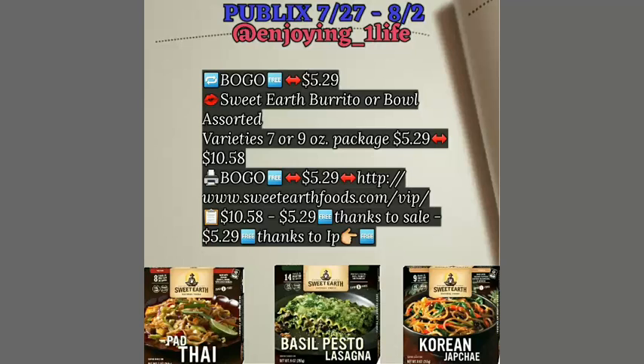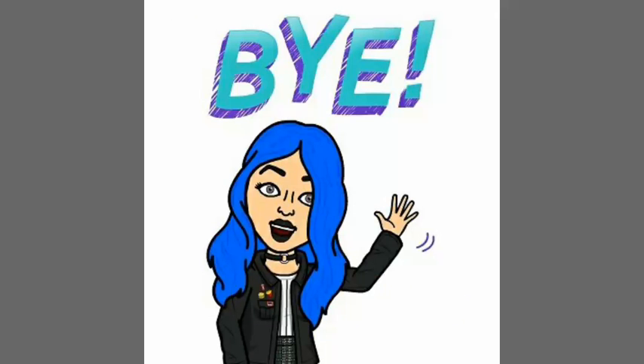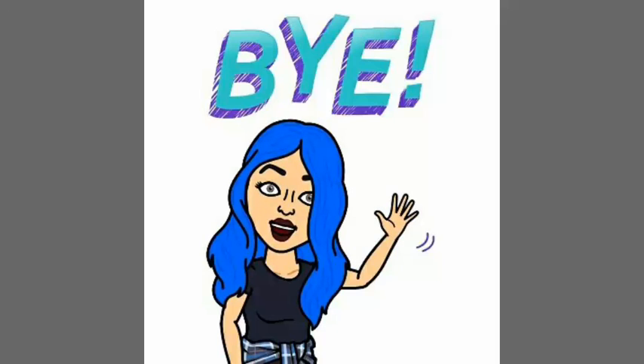Who doesn't love a freebie? The sale is buy one, get one free — that immediately takes off $5.29. You're going to purchase the Sweet Earth Burrito or Bowl, assorted varieties, seven, nine, or nine ounce package, $5.29 each. Purchase two of them and the coupon is buy one, get one free, so another $5.29 comes off. Two freebies — just go to that website, print the coupon, and you will get your two freebies.